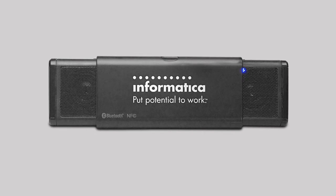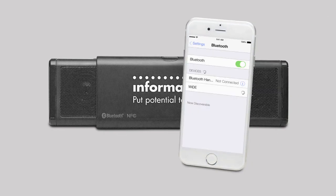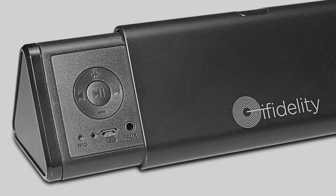The Sideswipe connects wirelessly with Bluetooth-enabled smartphones, tablets, and digital audio players, or via the 3.5mm audio cable for a hard-wired connection. With the built-in microphone, you can even use it for conference calls.